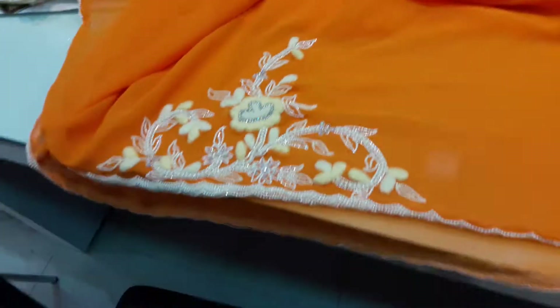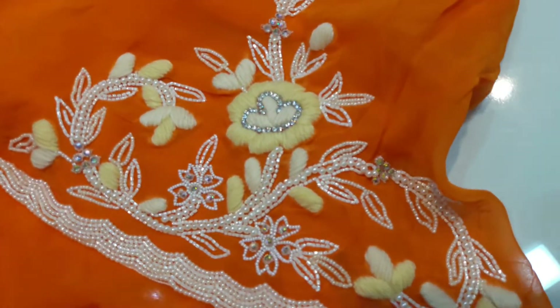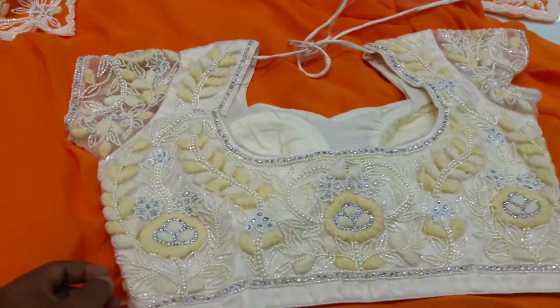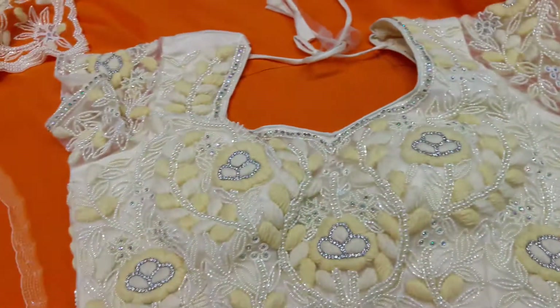It is highlighted. It has a highlight on the chin and it has a lot of pull work and hand work. This is a designer blouse. This is a complete heavy blouse and the pearl work is a heavy design.